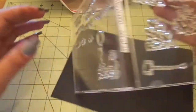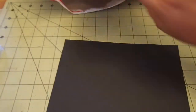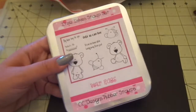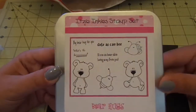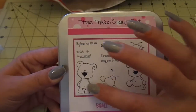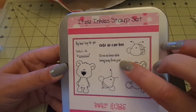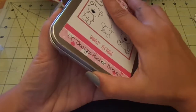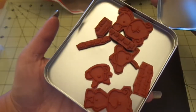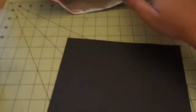This CC Designs stamp set has older-style packaging because it's an older one — it's called Bear Hugs. You get two bears and the bees, cute as can be. Sentiments: it's so unbearable being away from you, what's the buzz, big bear hug for you. These are mounted rubber. Super cute — and those right there would have been more than seven dollars alone.